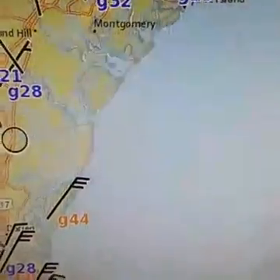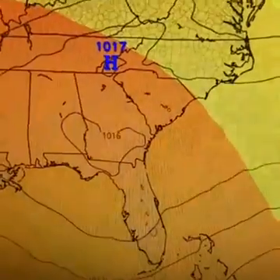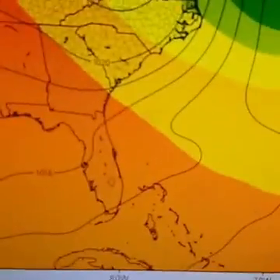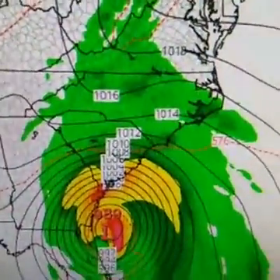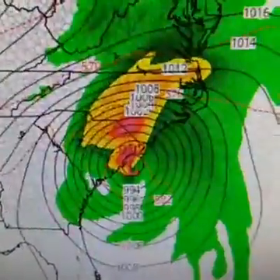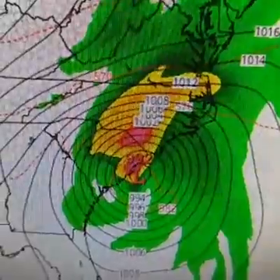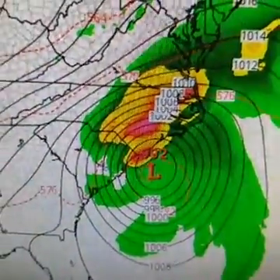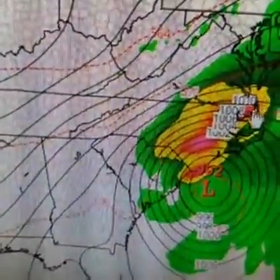We're going to watch these winds carefully because weather models do bring this system fairly close to Charleston and the South Carolina coast. On the GFS model run, you can see that by 8 a.m. Saturday it gets very close to Charleston and Myrtle Beach — kind of skimming the South Carolina coast the same way it skimmed the Florida coast. From there, it turns east. Hurricane warnings are up all the way to the North Carolina-Virginia border.